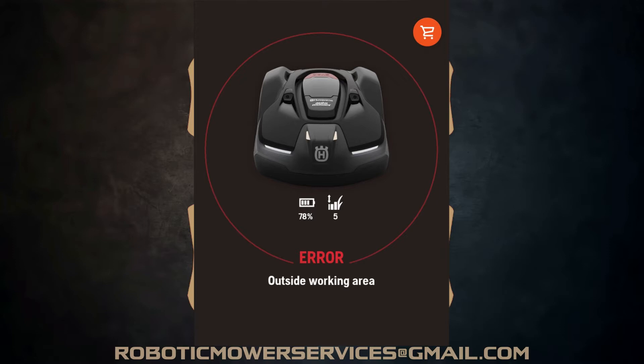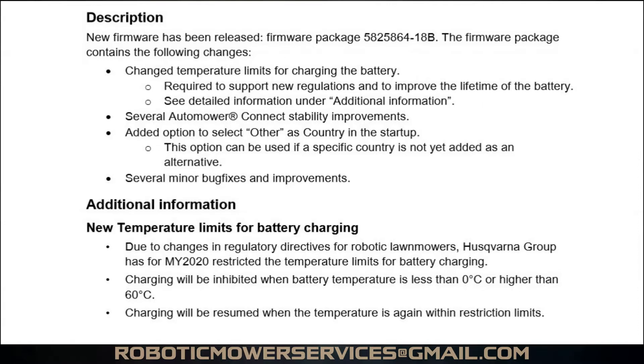That's when we realized that all these mowers having issues had been in for service and had the latest software update performed on them. So you're thinking, 'aha, software glitch — there's nothing wrong with my mower.' Well, you're not right and you're not really wrong either. There's nothing wrong with your mower, but it wasn't a software glitch either. And if you had that latest update performed, here's what happened.